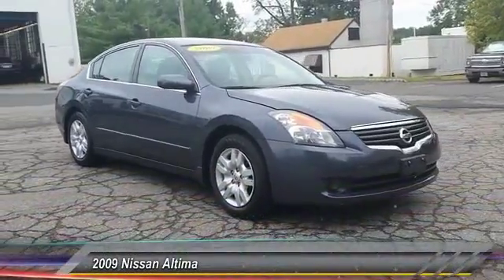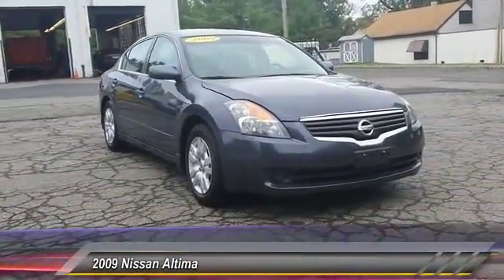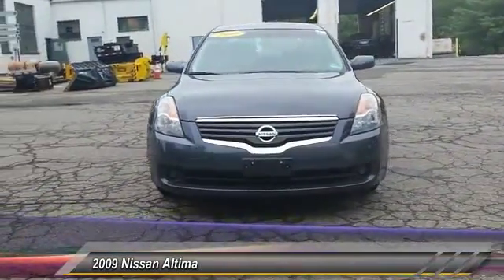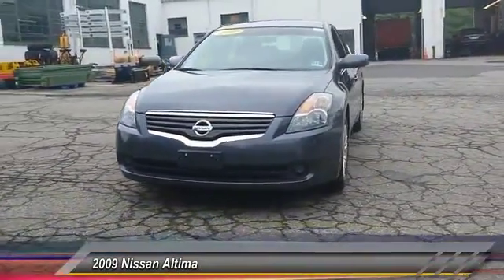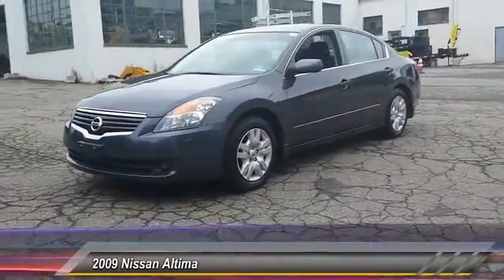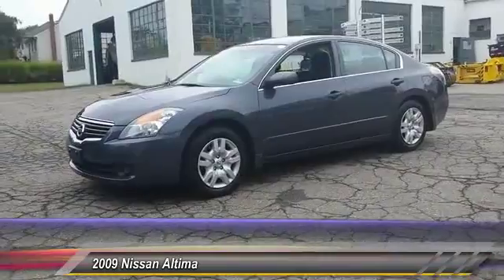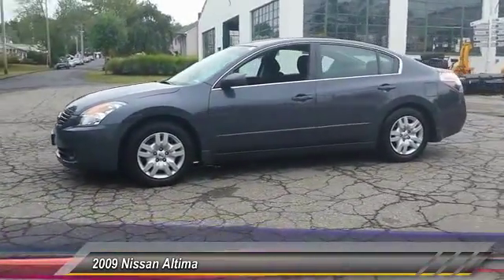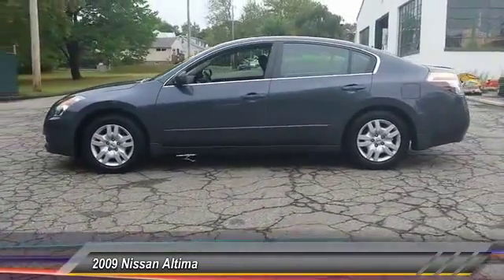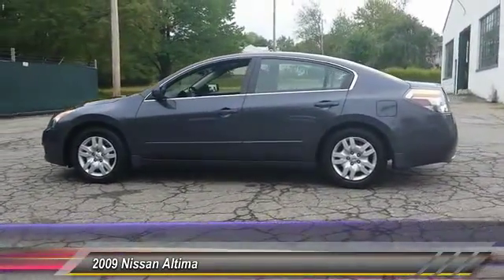The 2009 Altima. The Nissan Altima offers advanced features to make life easier, including push button ignition, which comes standard. Combine that with a powerful V6 or efficient four-cylinder engine, six standard airbags, and over 5,000 quality and performance tests, and you'll see the Nissan Altima is made to drive and built to last, and is priced below $15,000.